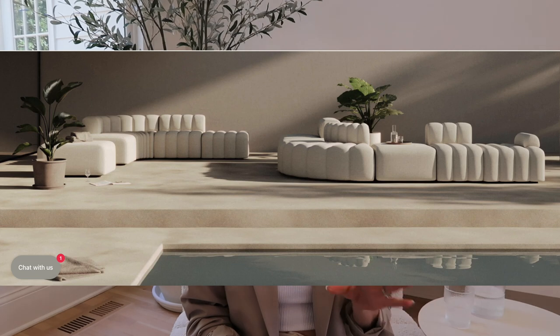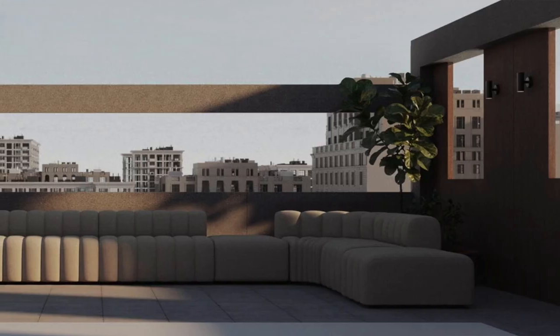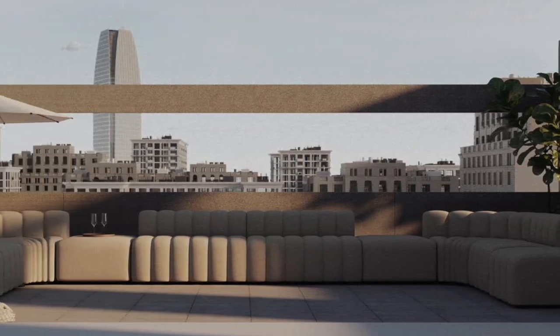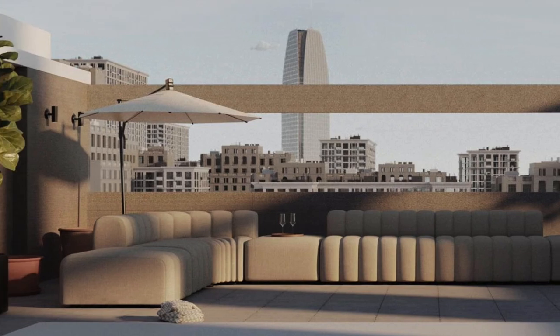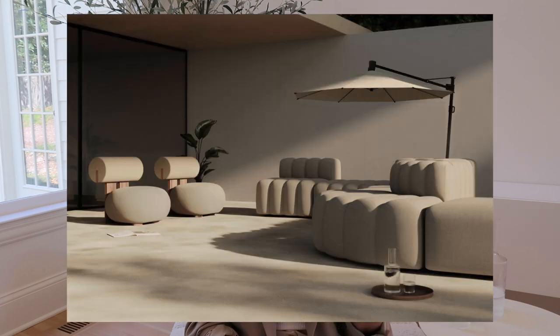The next brand I want to show two quick options from is NOR11, a European brand from Copenhagen. They have a really beautiful sofa in their new outdoor collection called the Studio 3. It's super modular — you can create your own sofa from different pieces — and it looks like a sofa that should be indoors. The idea of luxury outdoor living is to have almost like a living room feel outdoors, and this sofa delivers that. I could see it in a high-end resort.